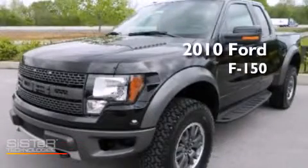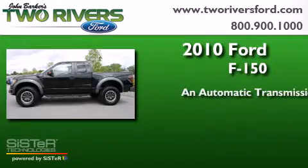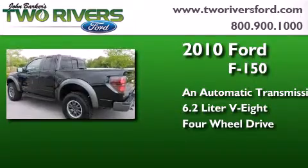This is a 2010 Ford F-150. This truck has an automatic transmission, a 6.2-liter V8, and the added capability of four-wheel drive.